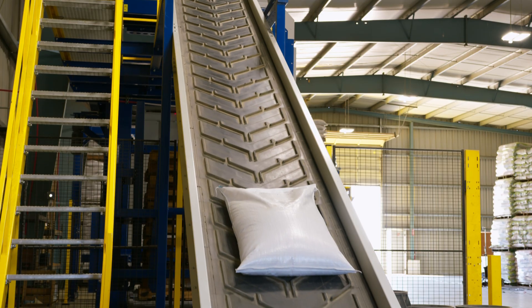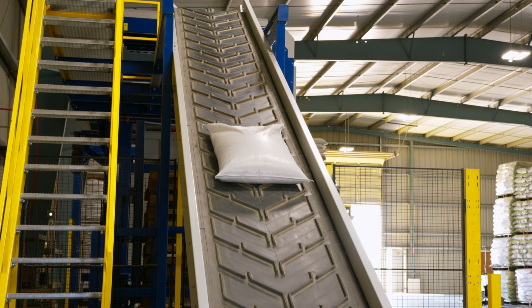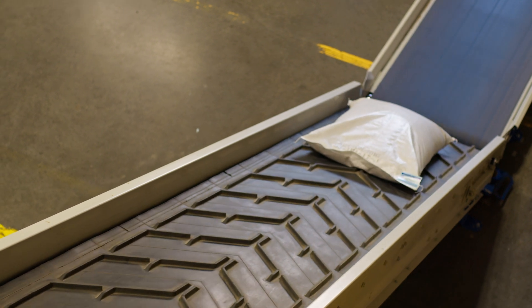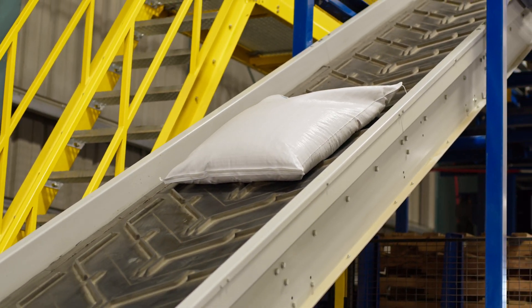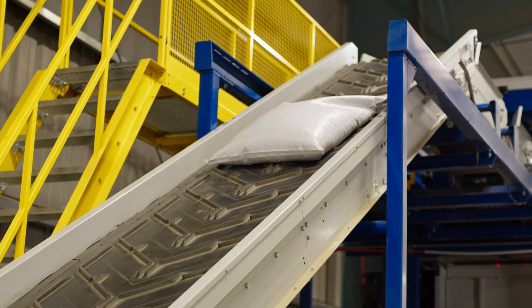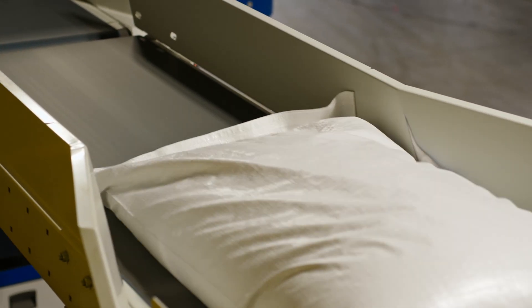Behind me you see what we call our incline conveyor. This conveyor has an especially aggressive cleat system on it to make sure that your product doesn't slide backwards as it's being carried upwards to be in the perfect position for the manipulator to access it.